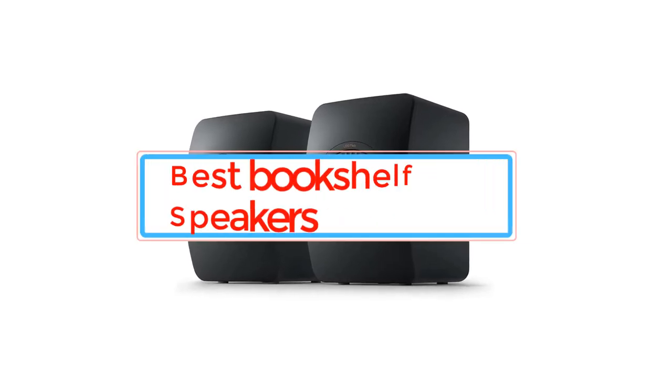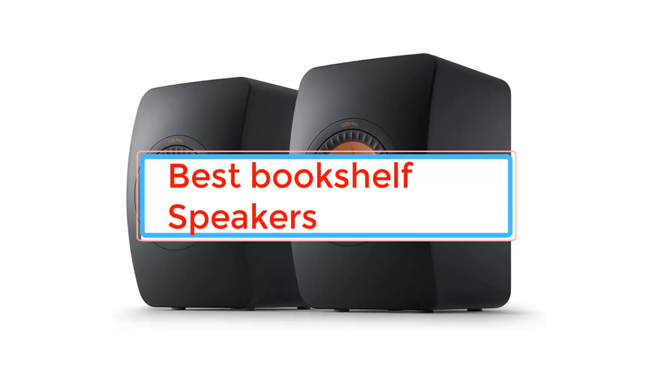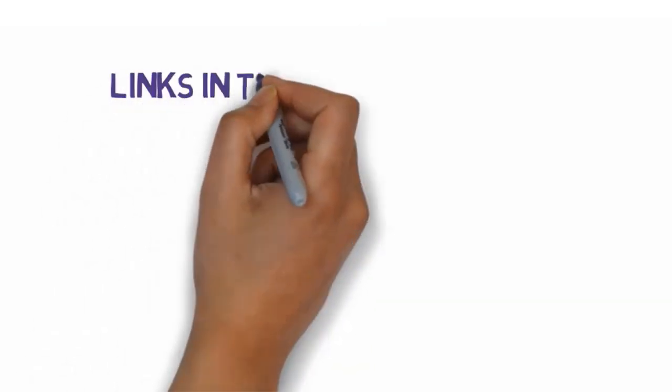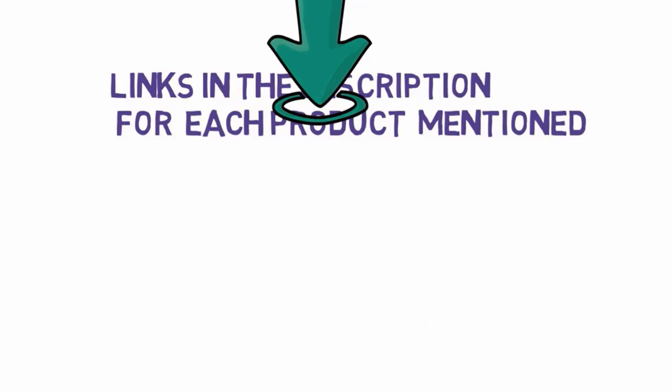Are you looking for the best bookshelf speakers? In this video we will look at some of the best bookshelf speakers on the market. Before we get started, we have included links in the description, so make sure you check those out to see which one is in your budget range.